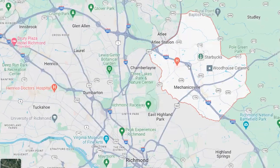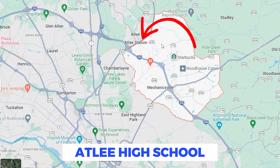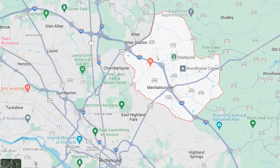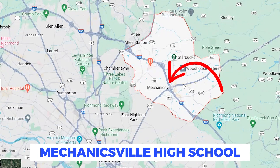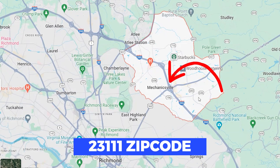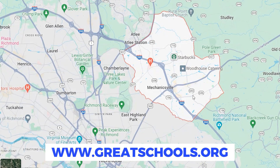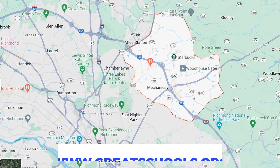For schools, the two major high schools in Mechanicsville are Atlee High, which serves more of the 23116 zip code — the western side of Mechanicsville — and Mechanicsville High, formerly Lee Davis High, which serves more of the 23111 eastern section. Both are good schools. I highly recommend looking them up on niche.com and greatschools.org. I'm not going to get into all the middle and elementary schools since there are so many, but you'll be happy with both high schools.